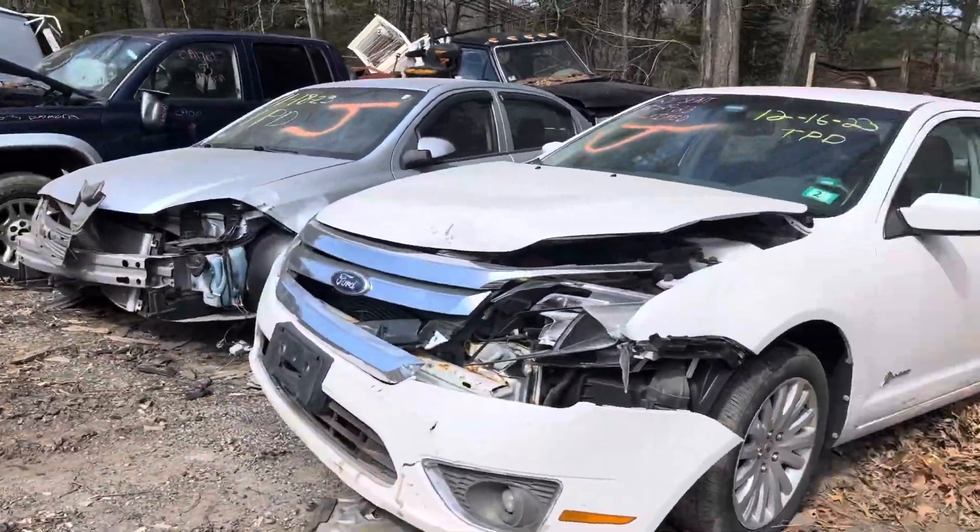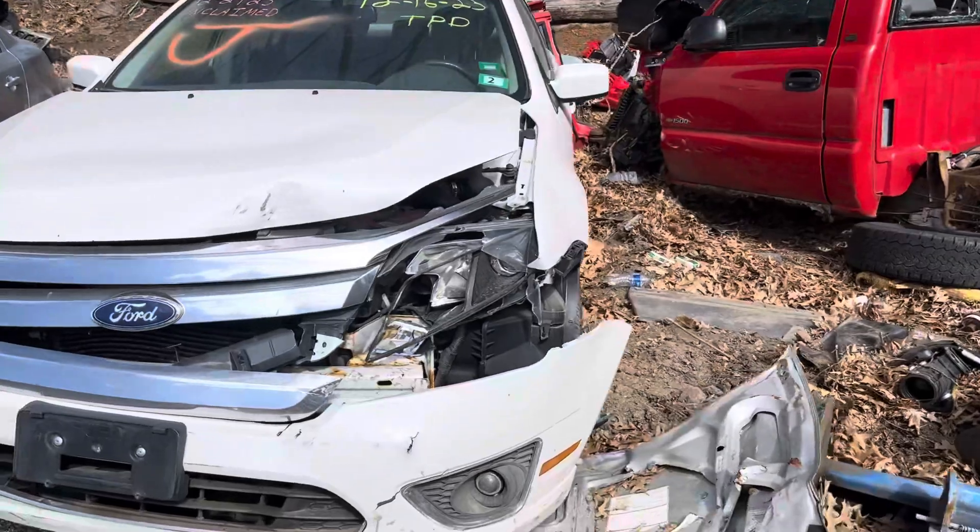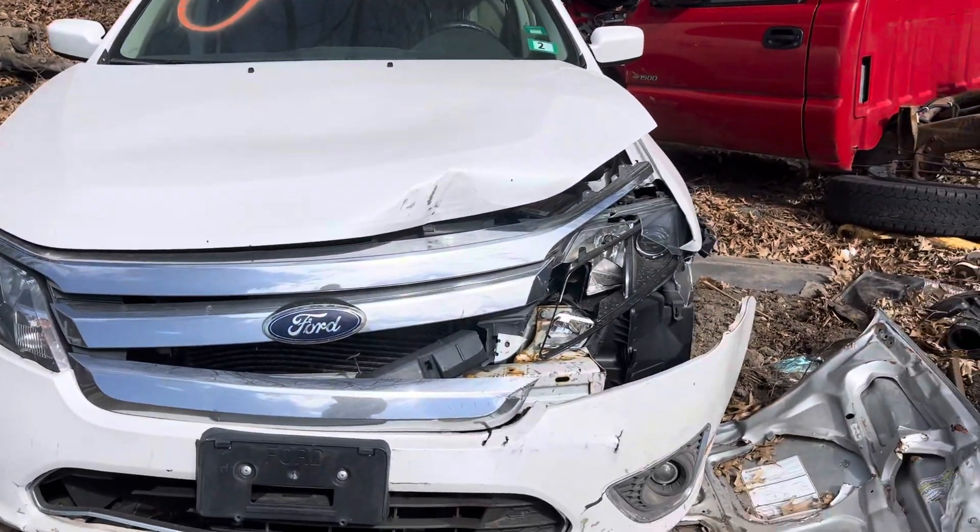2011 Ford Fusion. Car starts with no key. Left headlight strong. Grill, hood, bumper all no good.